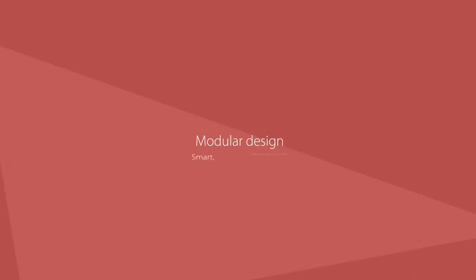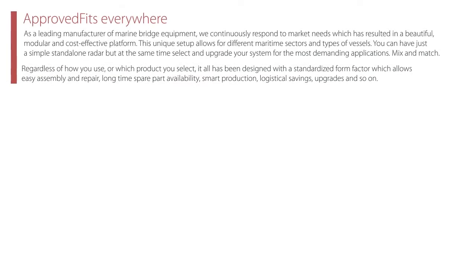Modular design. Smart. Flexible. Approved. Approved fits everywhere. As a leading manufacturer of marine bridge equipment, we continuously respond to market needs, which has resulted in a beautiful, modular and cost-effective platform. This unique setup allows for different maritime sectors and types of vessels. You can have just a simple standalone radar but at the same time select and upgrade your system for the most demanding applications.